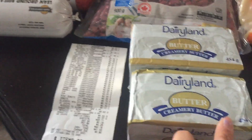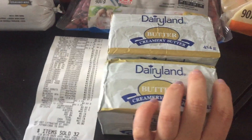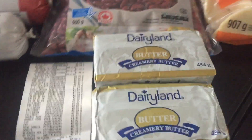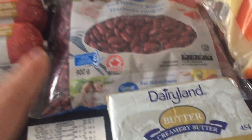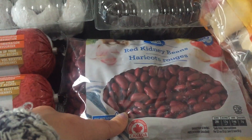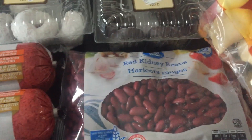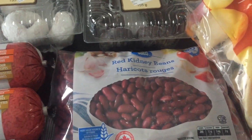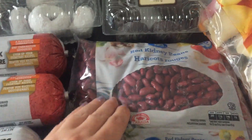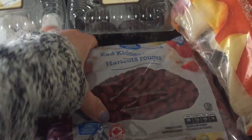The first things I got were butter at $2.97 each — that is the cheapest I have ever found butter in a really long time. Then I got these red kidney beans, which were $2.57. I wanted to make some chili and I don't have any of these beans, so this will make a lot of beans since they're dried.